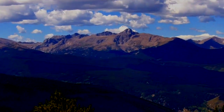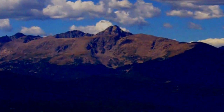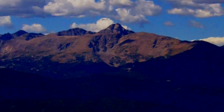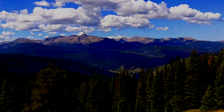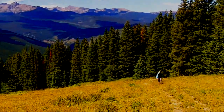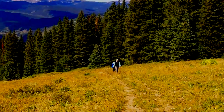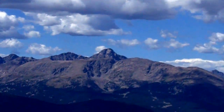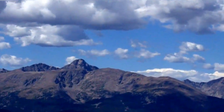And there is Mount of the Holy Cross, right there. Here comes Barb and Heather up the hike trail, getting some more of the Mount Holy Cross wilderness area.